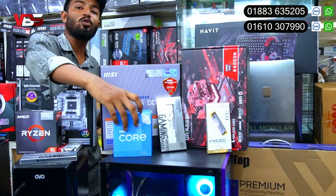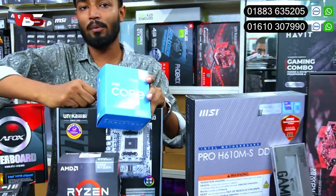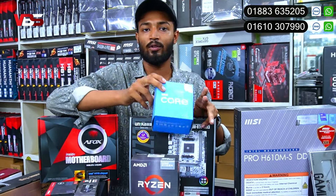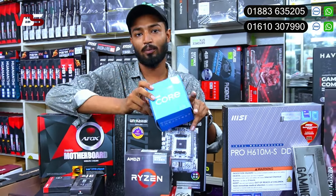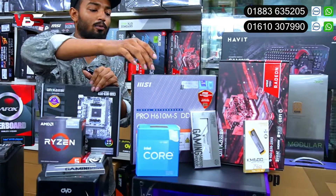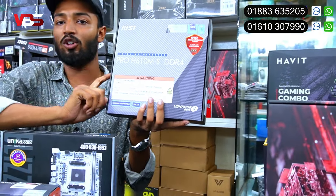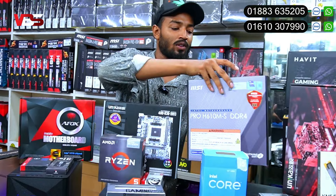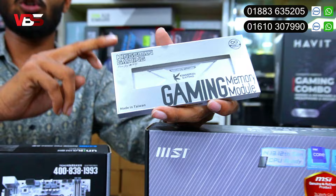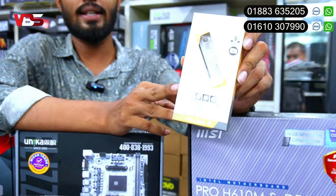The 8GB graphics card PC costs around 300,000 BDT. Any time for the PC, it will pay the price - this comes with only a 3-year warranty. Also, this is Kingston - Kingston is a single-stick. If you have a single stick, you will be able to upgrade in the future. This is a lifetime warranty Kingston KM-600 model with 5-year warranty.